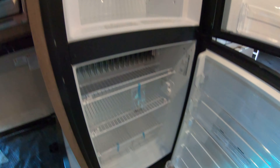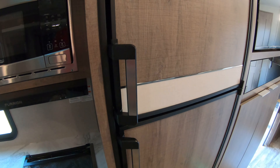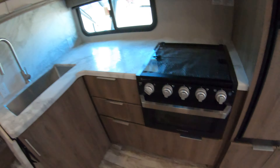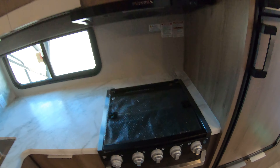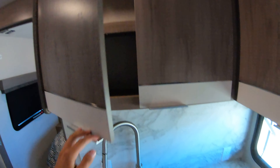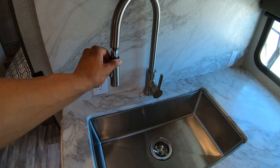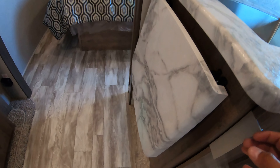Gas and electric fridge and freezer with these nice new handles — you don't have to press anything, you just grab it and pull and it unlocks and locks itself. Nice Furion oven, three-burner cooktop, and your stainless steel microwave. Awesome new cabinetry in these — lighter interior, which I love. Nice big sink with a spray hose and a little countertop extension over here.